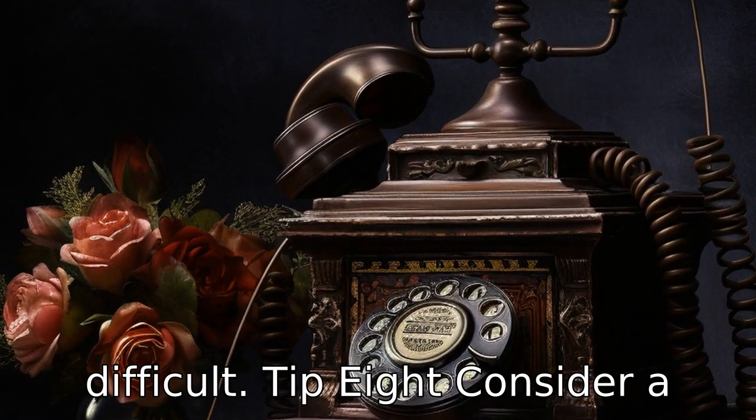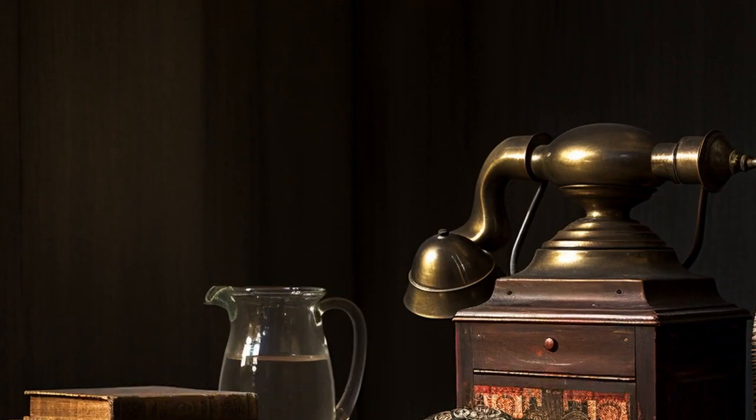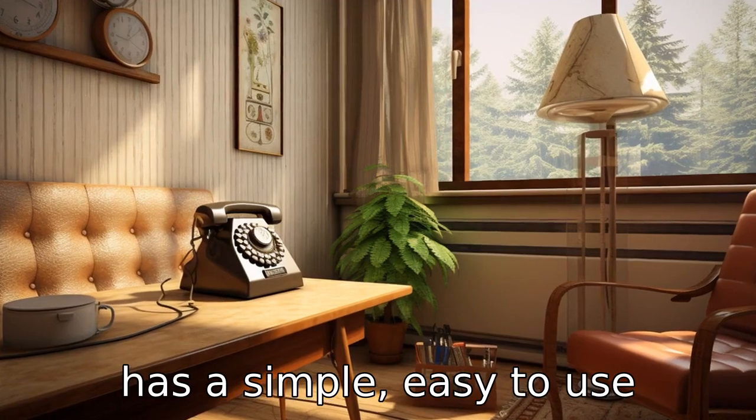Tip 8: Consider a phone with an answering machine. An answering machine ensures seniors never miss important calls, as callers can leave messages when the phone is not answered. Choose a model that has a simple, easy-to-use playback system.